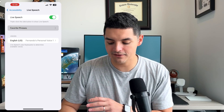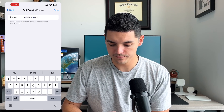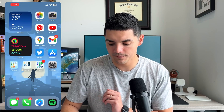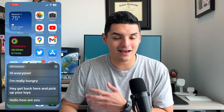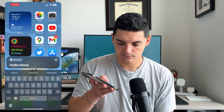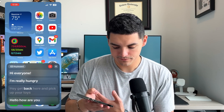Under Live Speech you can add favorite phrases. Press the plus sign, type 'Hello, how are you,' press Save — done. The way to pull Live Speech up is interesting: triple-press the lock button, and you get a menu showing options like background sounds, magnifier, and Live Speech. When Live Speech takes over you can type things out completely or go into your saved phrases — things like 'I'm really hungry' or 'Hey, get back here and pick up your toys.'